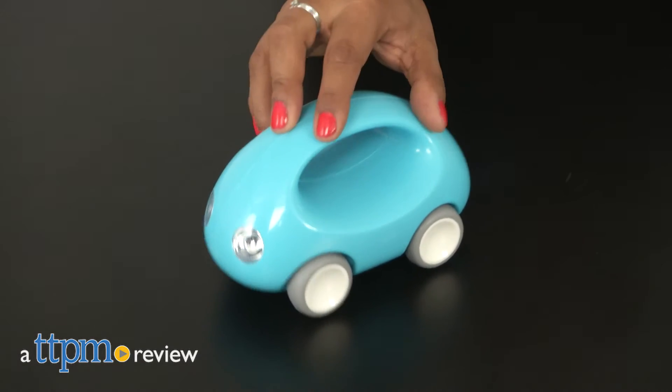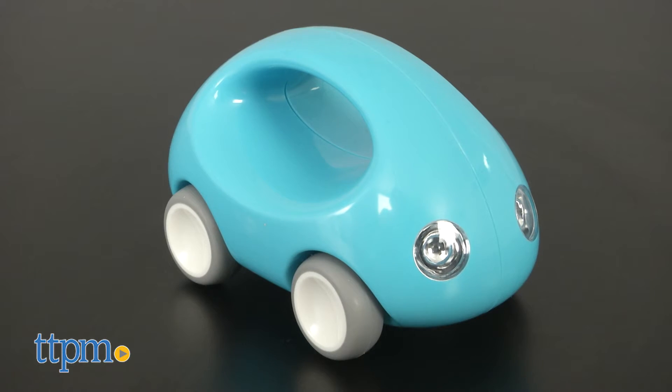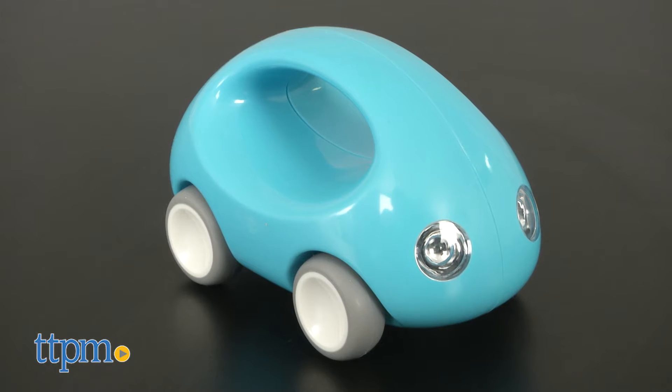Vroom vroom! Baby's first car! Hey everyone, this is Maria with TTPM and here we have the Kid-O Go Car. This is a great first car toy for babies one year and up.